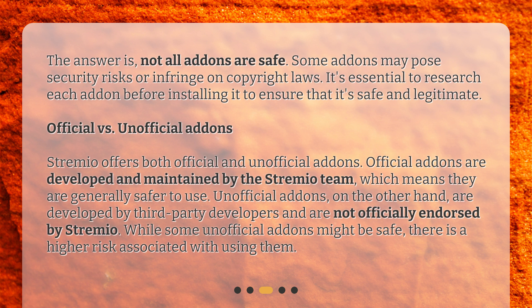Official versus unofficial add-ons: Streamio offers both official and unofficial add-ons. Official add-ons are developed and maintained by the Streamio team, which means they are generally safer to use. Unofficial add-ons, on the other hand, are developed by third-party developers and are not officially endorsed by Streamio. While some unofficial add-ons might be safe, there is a higher risk associated with using them.